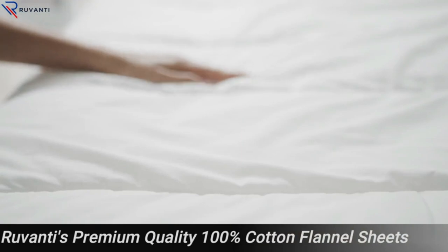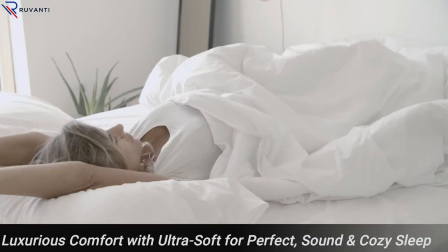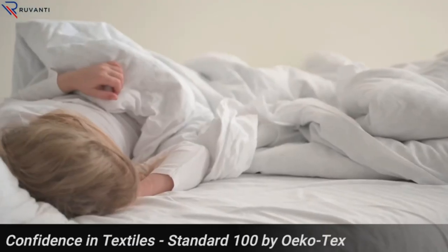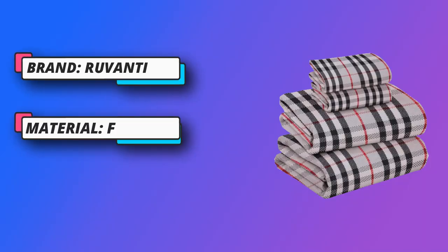Despite their warmth, flannel sheets remain breathable, allowing air circulation to keep you comfortable while sleeping. These deep pocket sheets come with all-around elasticized fitted sheets that fit mattresses up to 18 inches even after multiple washes. Our bed sheet sets are easy to care for and can be machine washed and dried, saving your time and effort.